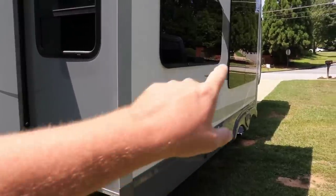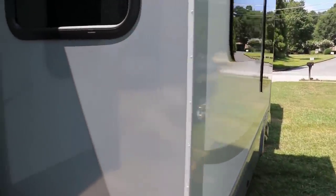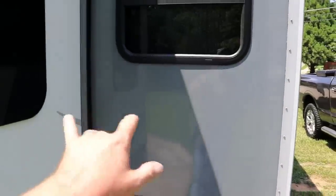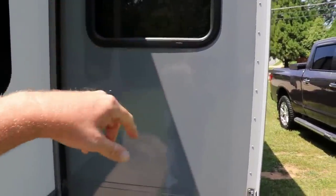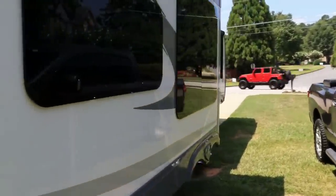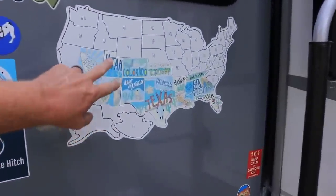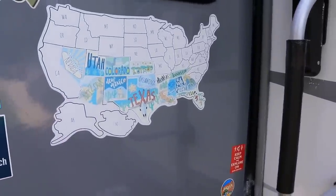On this side you've got the super slide that holds the kitchen table and reclining chairs — it's a 36-inch deep slide, full height, so you can stand up in there. Again, all the slides have laminated sidewalls. We've got our US map here — we did an out-west trip in March and had a really good time.